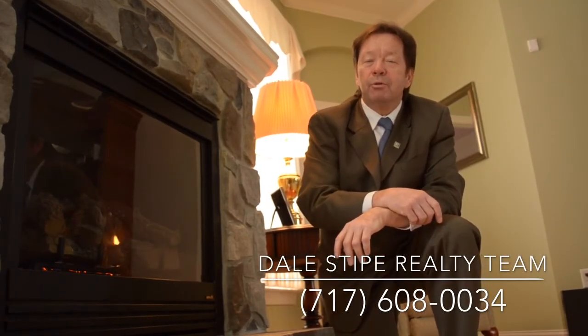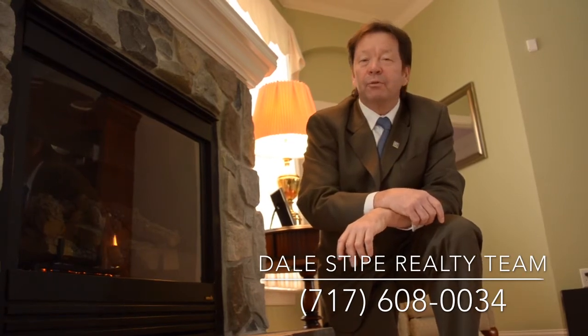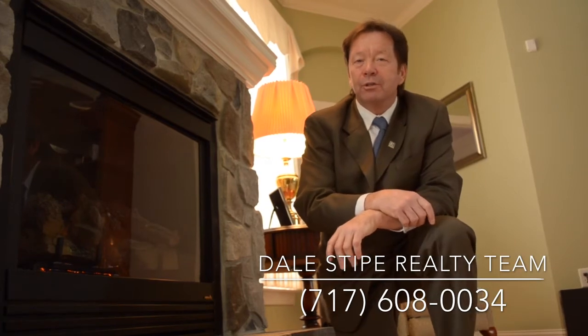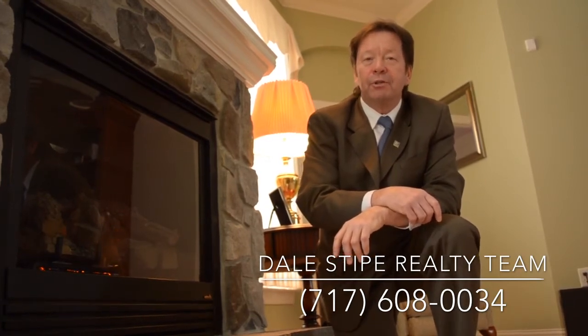Classy contemporary one-level living: three bedrooms, two full baths, beautiful master suite, natural gas heat, two-car garage, partially finished lower level — all the features of home.